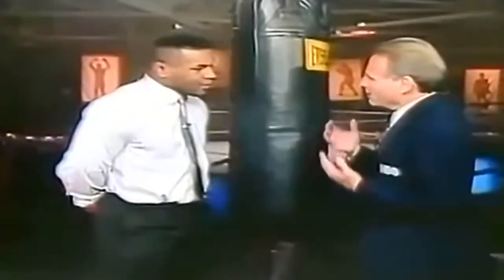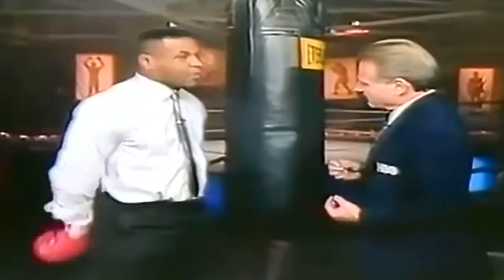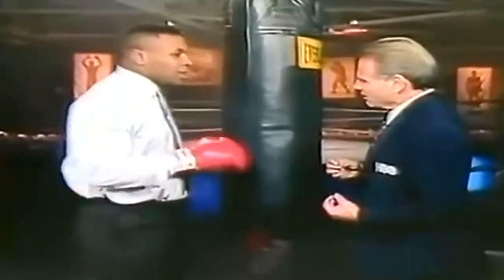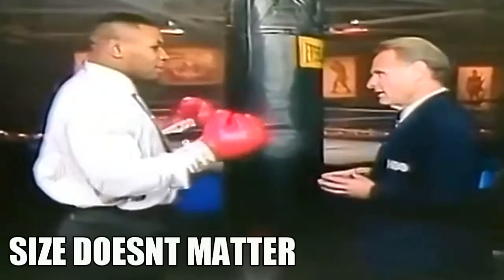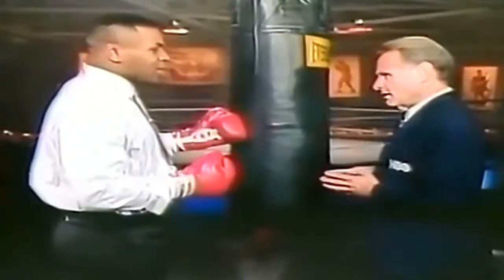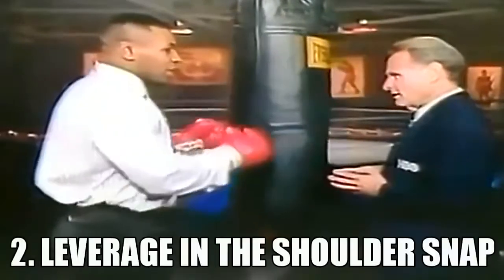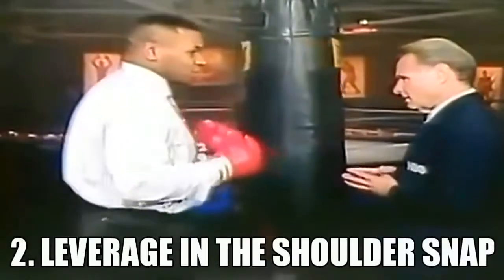What does it take for a real knockout puncher to get the job done? Well, there's a certain kind of knockout punch. Being a big man really doesn't matter — it has no significance in knocking out someone. The main point is the quickness in which you throw the punches, and the leverage is what you have in the shoulder snap.